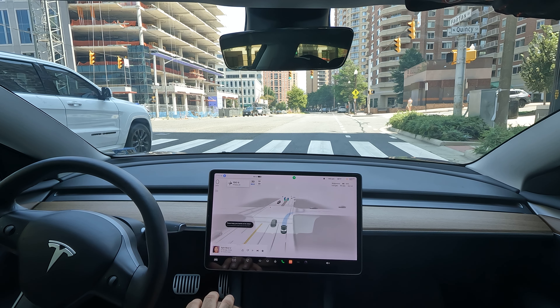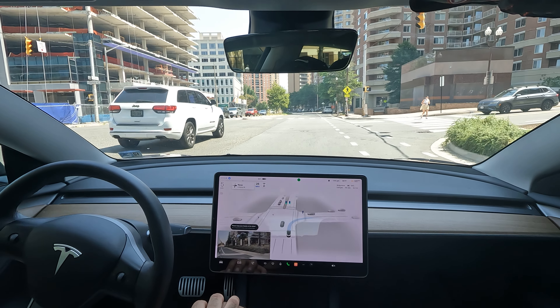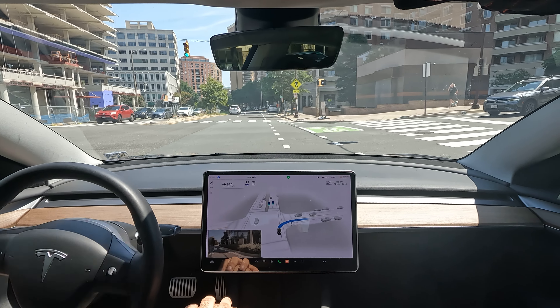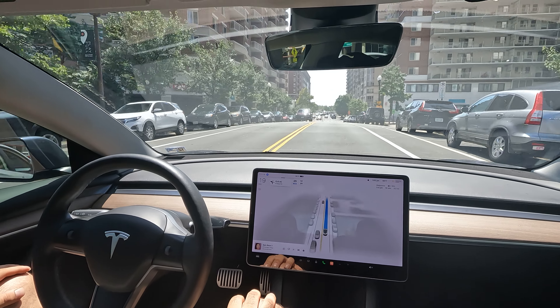We're gonna start off by yielding to the pedestrian here, and notice as soon as she clears, FSD is doing a nice job about making that right. All right, sweet.